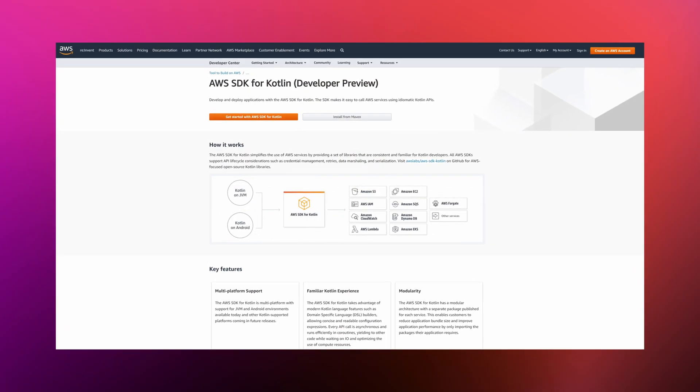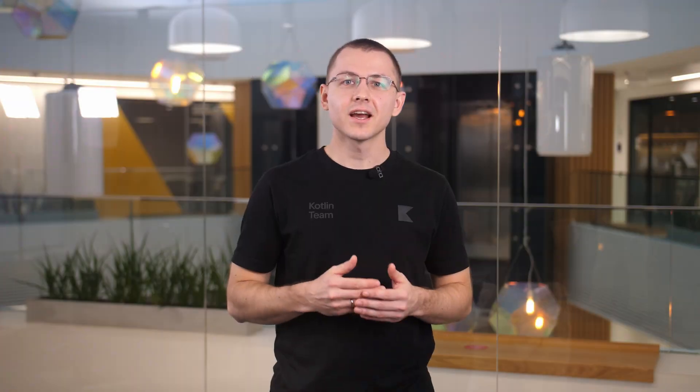Amazon announced the developer preview of AWS SDK for Kotlin. It simplifies the use of AWS services by providing a set of libraries that are consistent and familiar for Kotlin developers. It supports both JVM and Android environments. The dedicated web page contains everything that is required when getting started, including the feature set, developer guides, and SDK code examples.